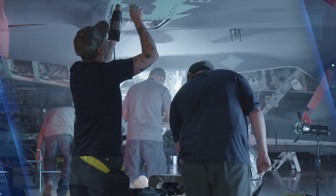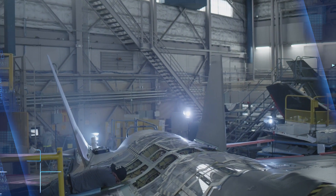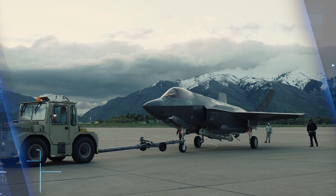Lockheed Martin is prepared to integrate the Advanced Electro-Optical Targeting System on the F-35 should customers require the upgrade as part of F-35 follow-on modernization. The system was funded through internal investment and vetted through operational analysis against the most demanding F-35 missions.